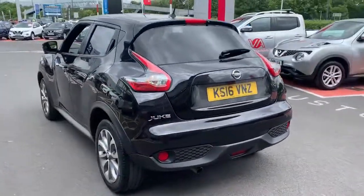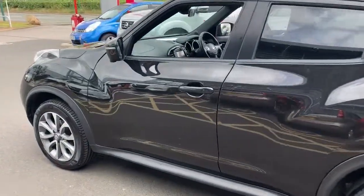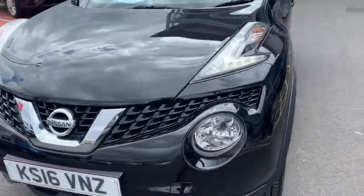The Juke Tecna comes with features like full leather, heated seats, daytime running lights, and automatic rain sensing wipers. So let's go and take a look.